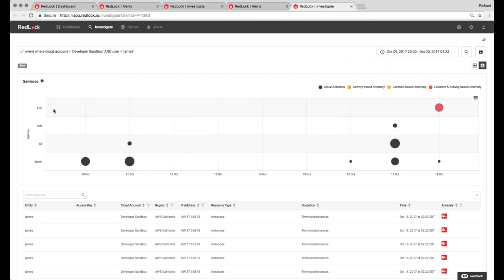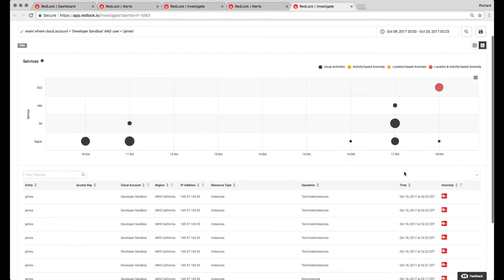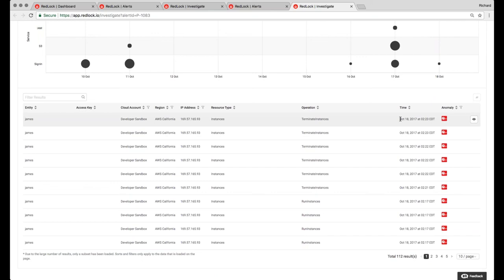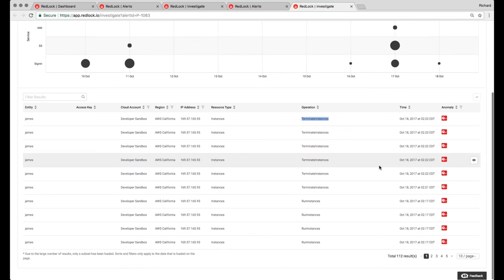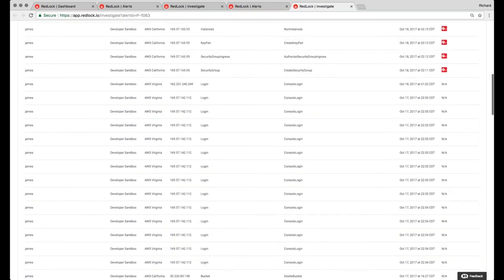We can see James has been terminating instances left and right — clearly the activity-based anomaly — and performing that from Brazil. He's running instances, terminating instances, logging in, deleting buckets, and has created a security group and done quite a bit of other activity within this AWS account. Access key detection and anomaly detection at this level might have sped up time to detection on a lot of access key scrape-and-go situations. The important thing is to focus on the anomalies that we've picked up.